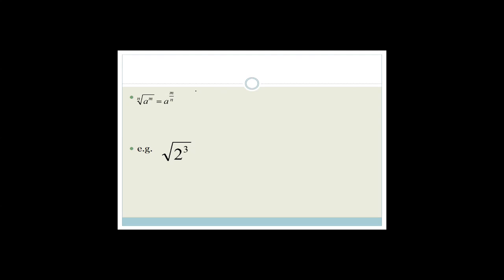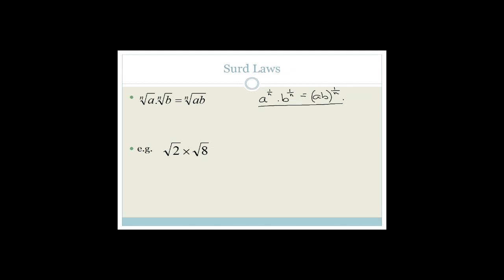Now we have the rule that the nth root of a to the m is a to the m over n. This makes sense because a to the 1 over n to the power of m is just a to the m over n by multiplying across the brackets. So the square root of 2 cubed can be rewritten as 2 to the 3 over 2. Now let's look at some other surd laws.